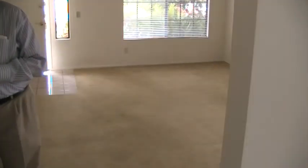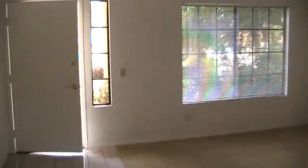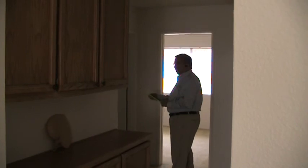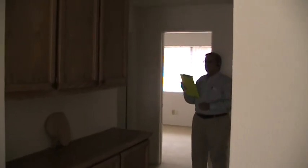We've got a pretty good sized living room. How many square feet is this? This one is 1,606. Three or four bedrooms? Four bedroom, two baths, three car garage.